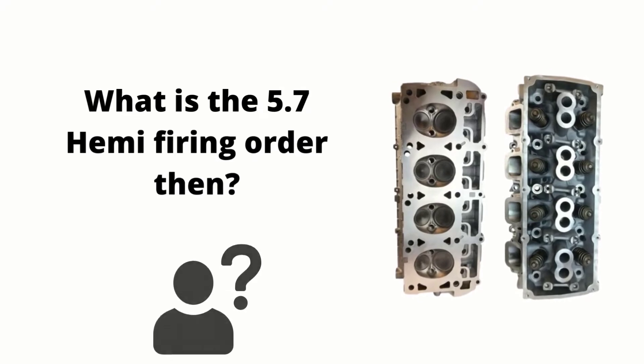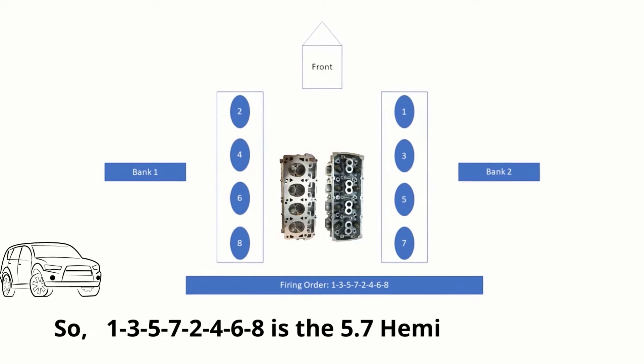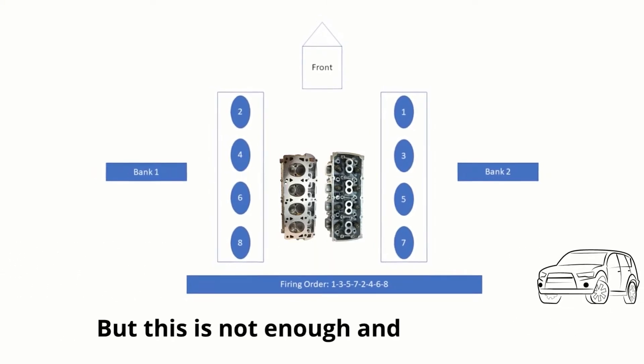What is the 5.7 Hemi firing order? 1-3-5-7-2-4-6-8 is the 5.7 Hemi firing order. But this is not enough, and you know it.